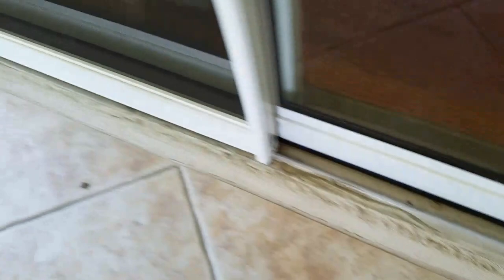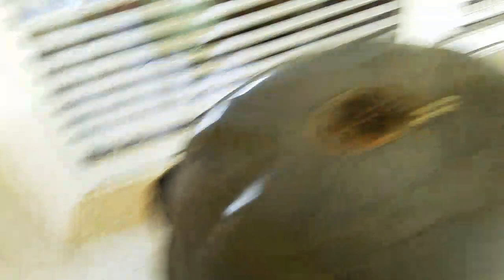Here's one of the casualties. They don't die very quickly, but that one's still kind of twitching around. There's another one there, another one in there, another little one there. That yellow stuff is a boric acid and egg yolk concoction that they love to eat — and then they die.